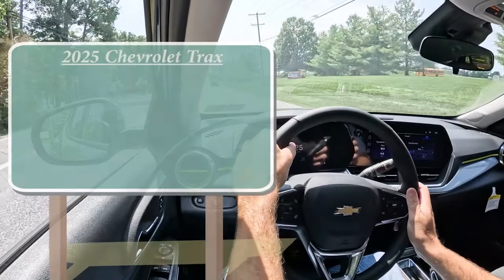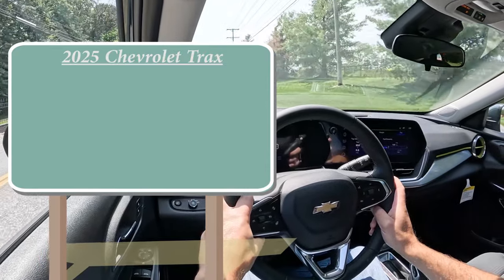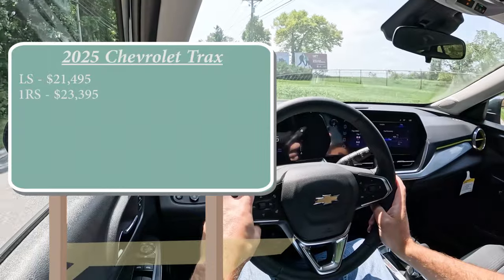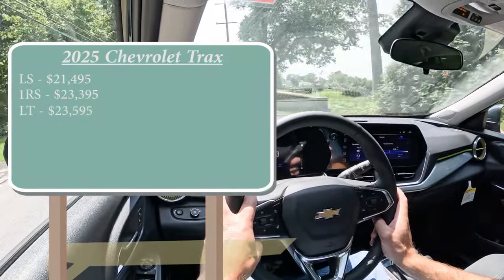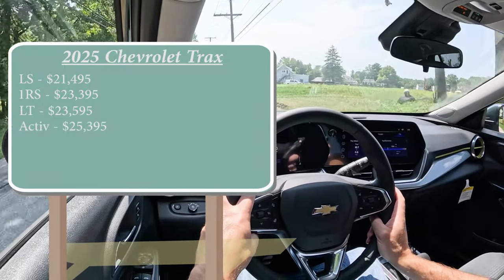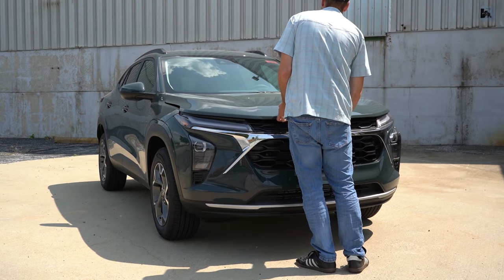There are several different trim levels for the 2025 Trax. First is the LS starting at $21,495, the 1RS for $23,395, the LT for $23,595 — that's the trim we have today — the Active for $25,395, and lastly the 2RS also going for $25,395.